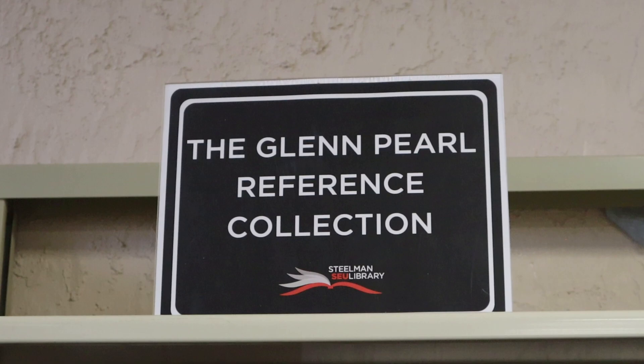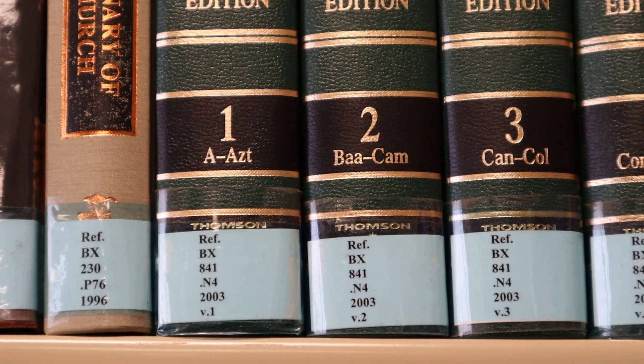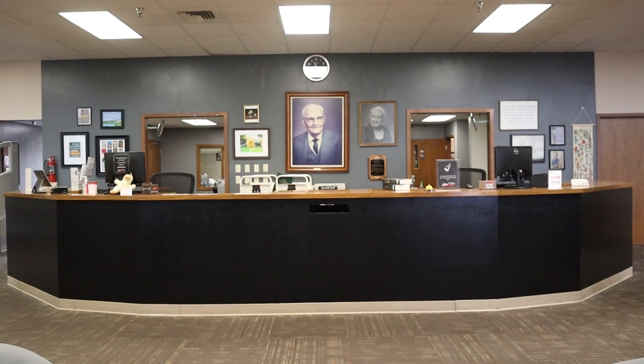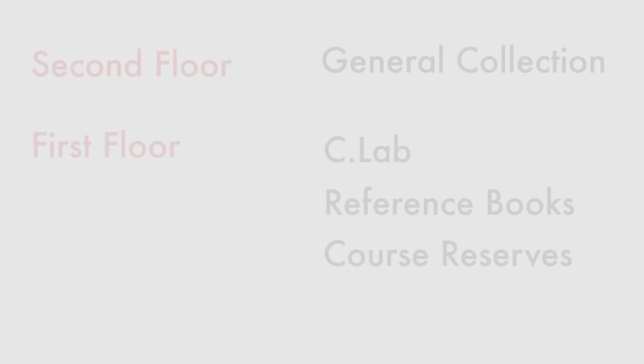The first floor also houses our reference section. Unlike most of our collections, reference books can only be used within the library. Students can also check out course reserves, which professors reserve in the back for different courses and must be requested at the circulation desk. Like the reference collection, these books cannot be taken out of the library.